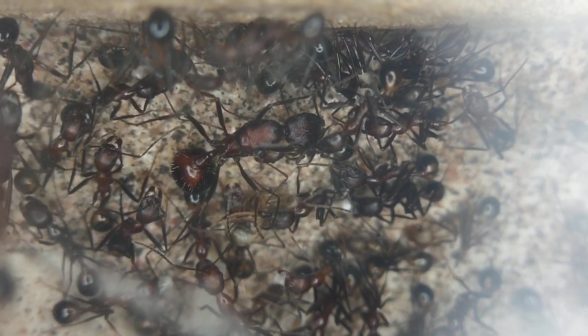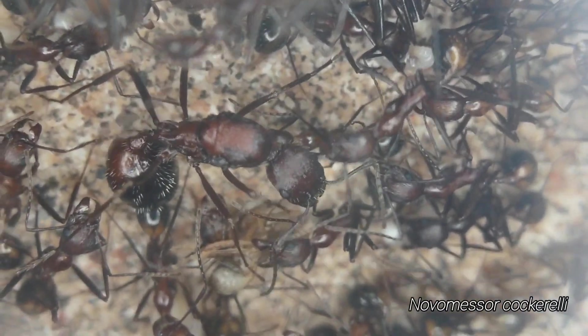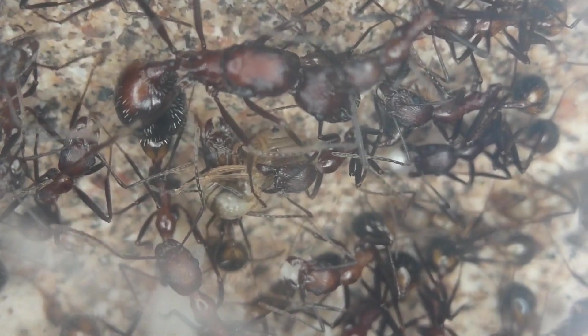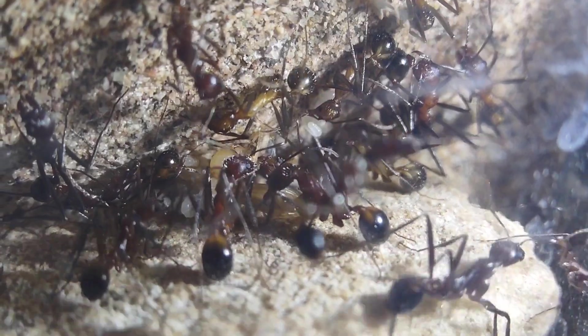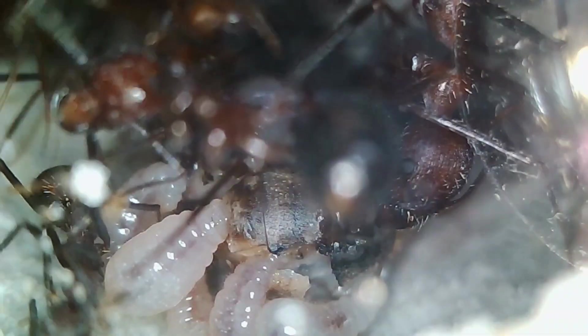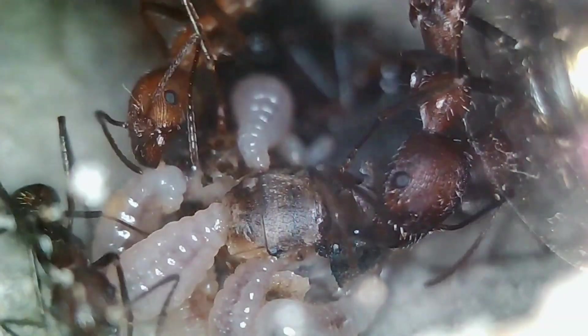This is Novomessor cockerelli, an ant with no common name, but it's a long-legged ant found in the deserts of North America, and they are incredible in captivity. Novomessor cockerelli, along with its very close relative Novomessor albicytosis, are common species found in the southwestern United States and northwestern Mexico. And these ants, when it comes to captivity, have a lot going for them.